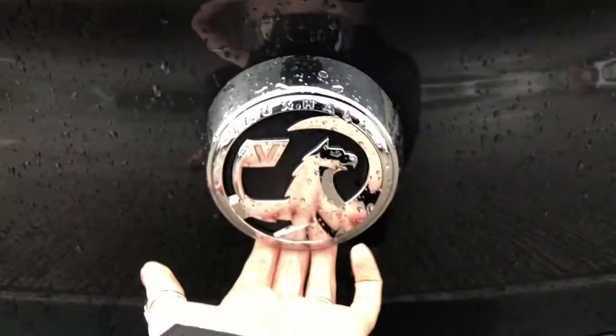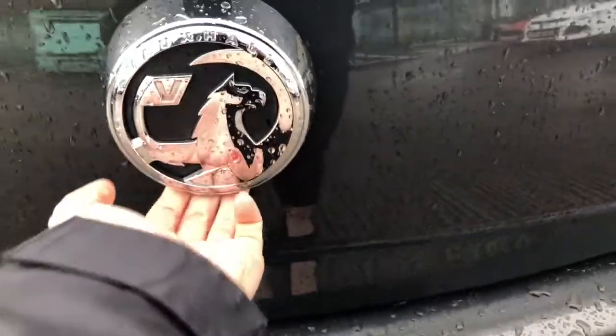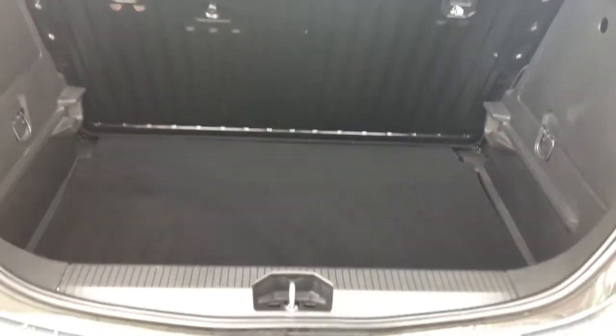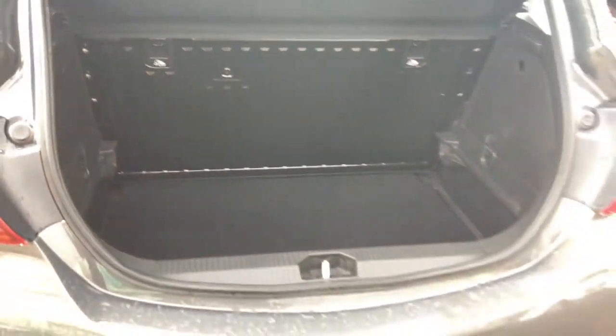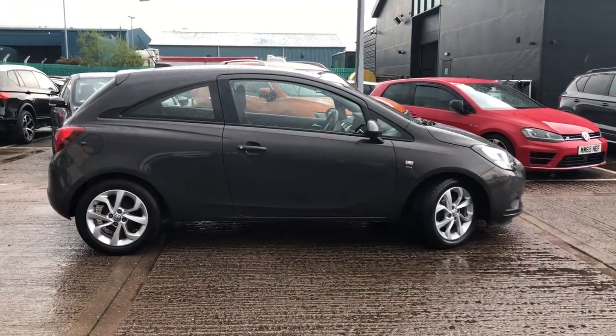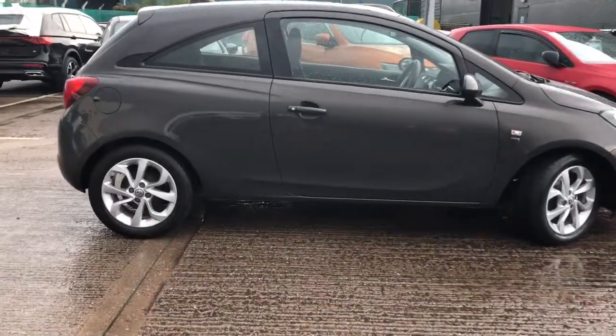We've got the 1.4 detailing in chrome as well as the Vauxhall badge in silver. A great size boot space, finished in black carpet with hooks on the inside so you can secure or tie down any personal items whilst driving. There's plenty of space — great for golf or sports equipment too.